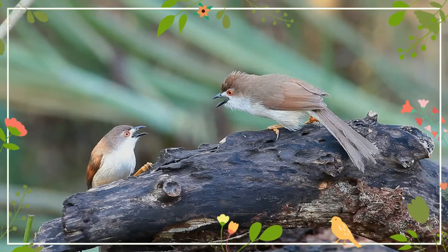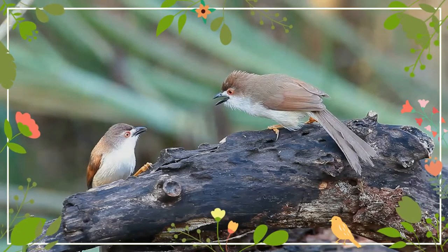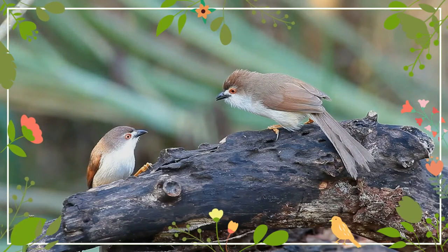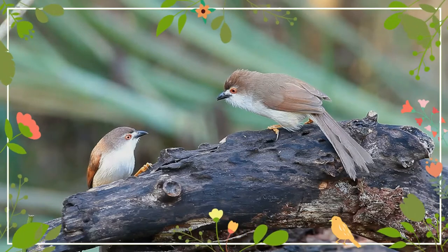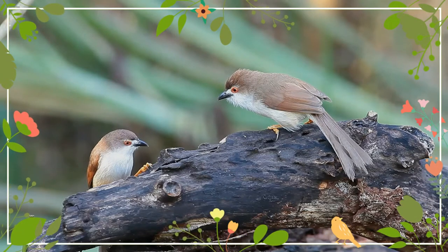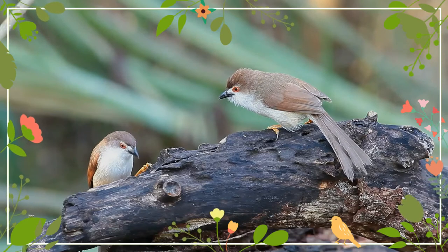The central tail feathers are about twice as long as the outermost. The sexes are indistinguishable in the field. Like babblers, these birds are usually seen in small groups of 5 to 15, especially in the non-breeding season.